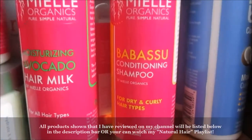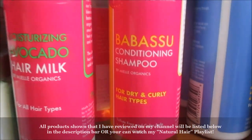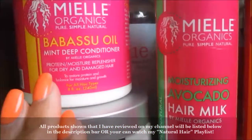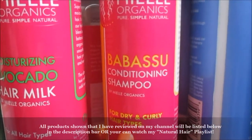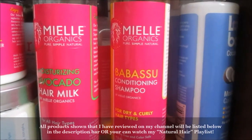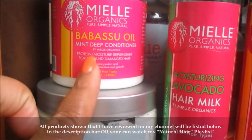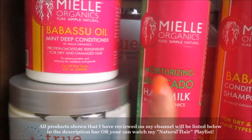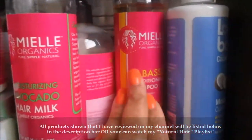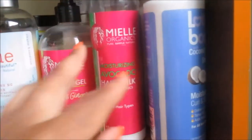This is the Babassu Conditioning Shampoo — it is a very nice, soothing shampoo. It does condition the hair, but it also gives you that conditioning treatment right on your scalp. You can feel that it works the same as the deep conditioner. If you like the deep conditioner, I know you'll like the conditioning shampoo. If you haven't tried anything from Myel Organics, I would highly recommend at minimum the Babassu Conditioning Shampoo and the Babassu Oil Mint Deep Conditioner — those two you cannot do without.